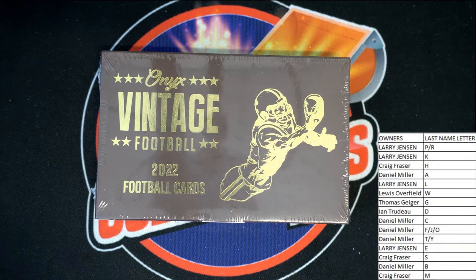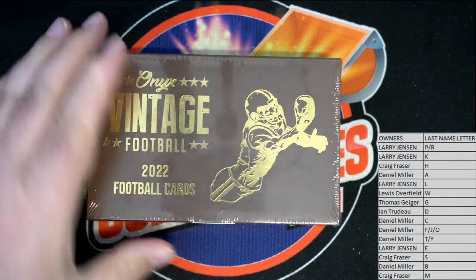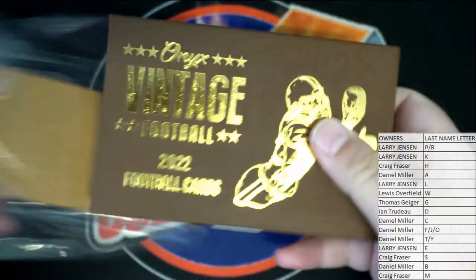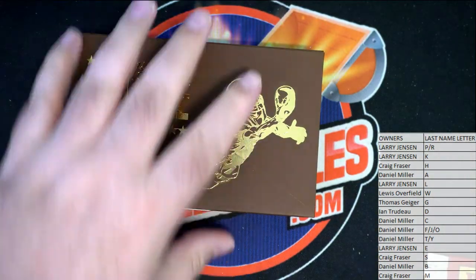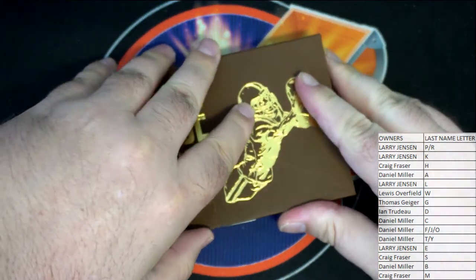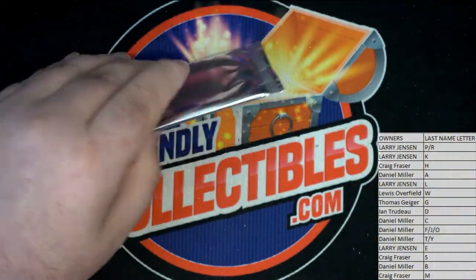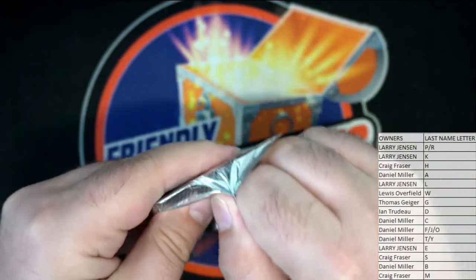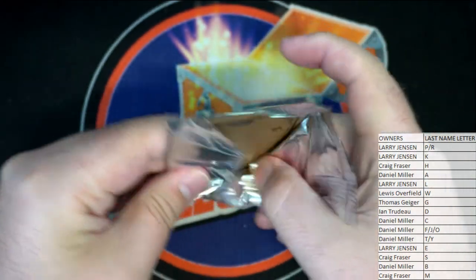And good luck, guys. Let's see what we got here tonight. All right.